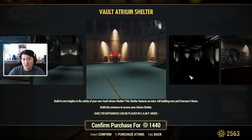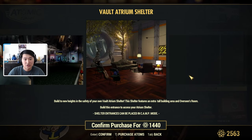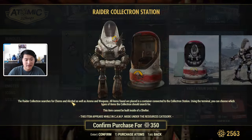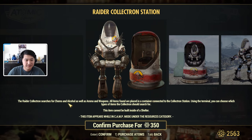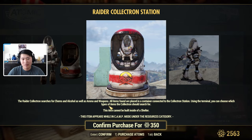Next, we have a Raider Collectron Station. If you like collecting all the Collectron Stations, or just want a Raider-themed one, we have this in the shop now. This one uniquely collects chems and alcohol, as well as ammo and weapons.